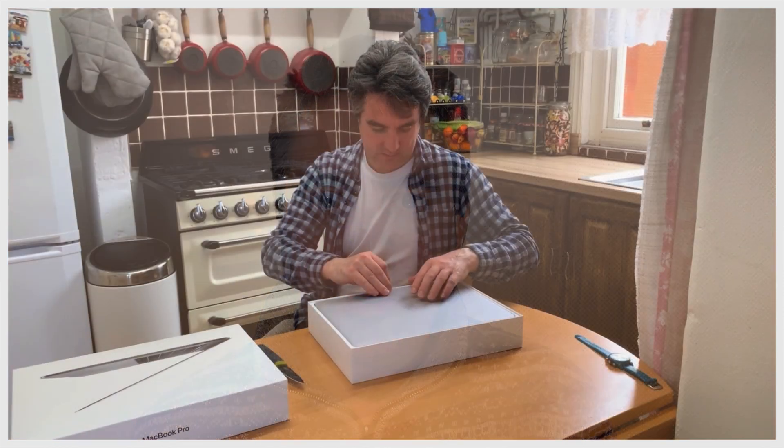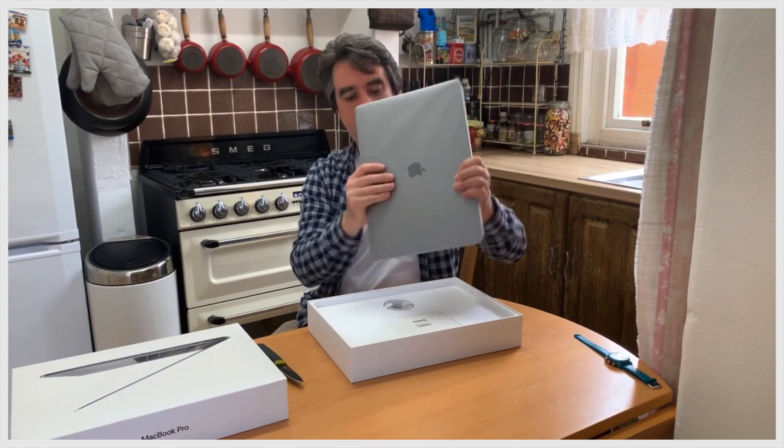Over a year ago I bought my MacBook Pro for online English teaching as well as general work purposes, and it's been a great machine. I've been using it almost daily for general work as well as video editing. The new M1 Macs are astonishing and what Apple is promising is very promising as well.